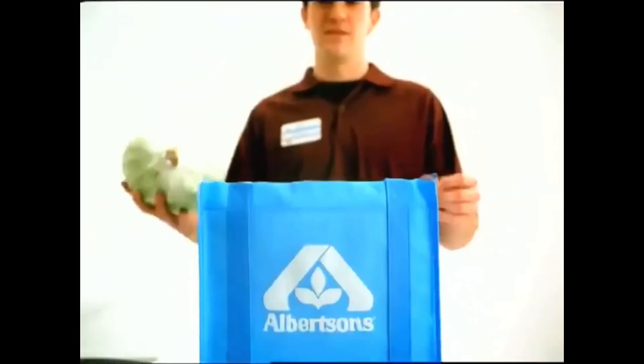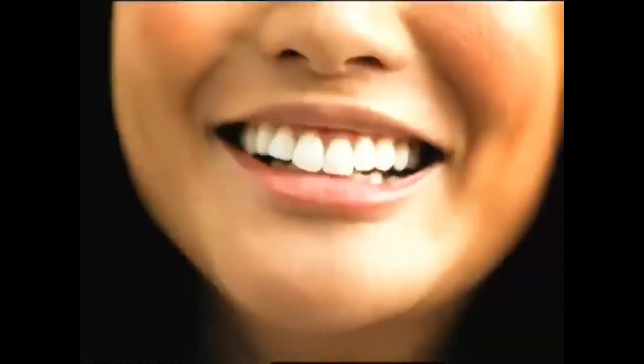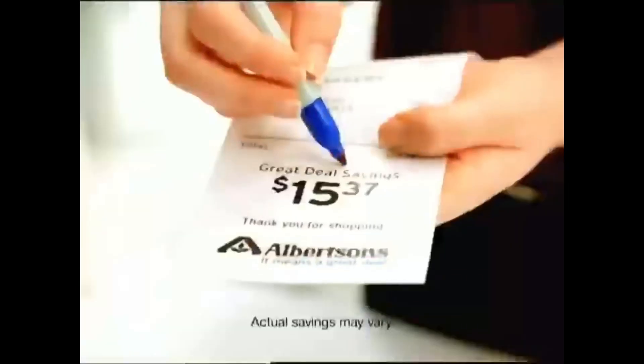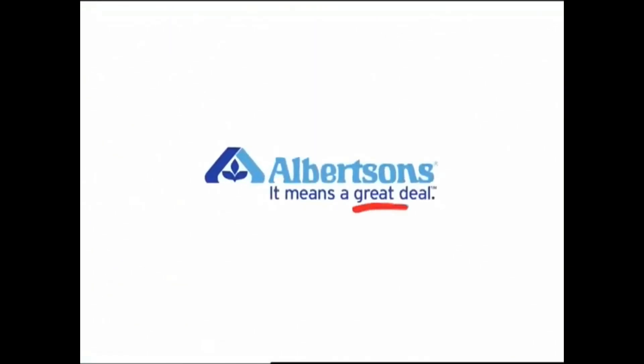There's always one sure way for you to tell if you've gotten a great deal — when you can buy more for less. Now that is true savings. At Albertsons, that's something we want you to experience every time you shop. And we're so proud of the savings we can offer you that we draw attention to it on every receipt. So if you really want to stretch your dollar, Albertsons will show you how. Albertsons — it means a great deal.